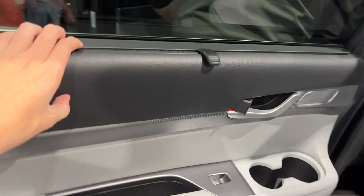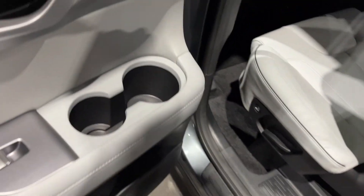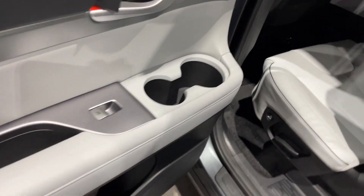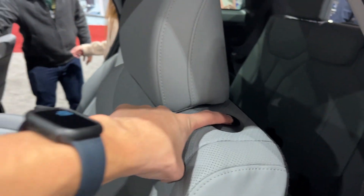Here's the back — pretty large doors. Soft touch materials right here. Sun shades. You also have two sets of cup holders with lower storage. You press this button right here to release the seat and get access to the third row.